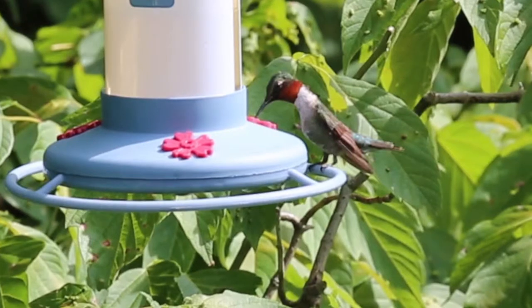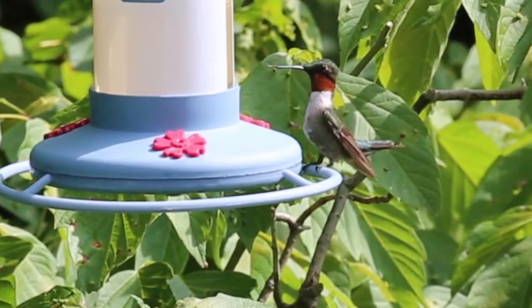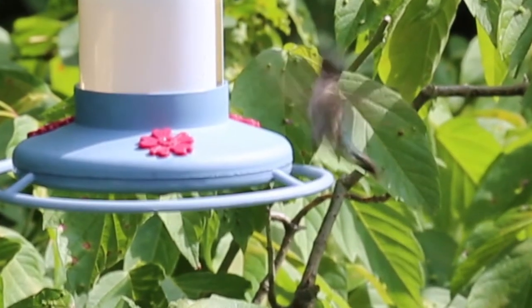In closing, always remember that you should never discount the wonders of nature right in your own backyard.